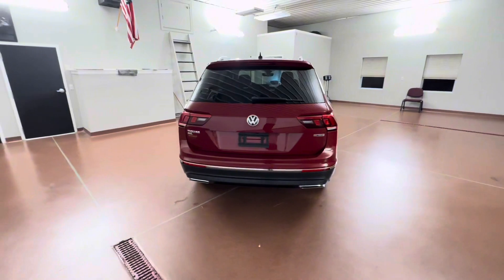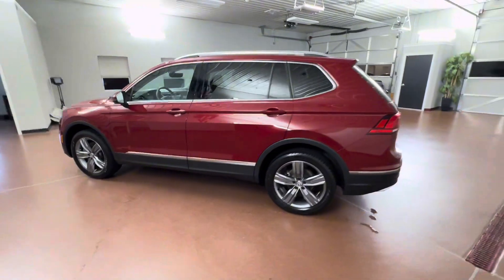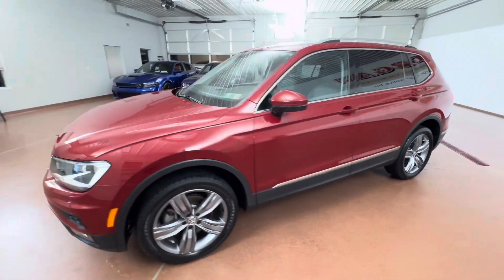Some key options on this vehicle include leather seats, leather steering wheel, heated seats, heated steering wheel, auto-dimming rear view mirror, all-weather floor mats, navigation and more.